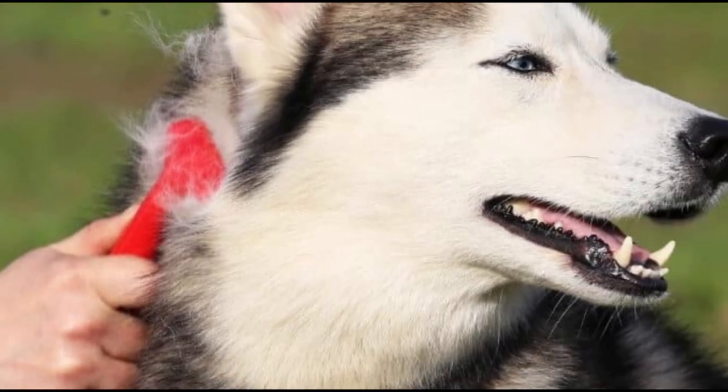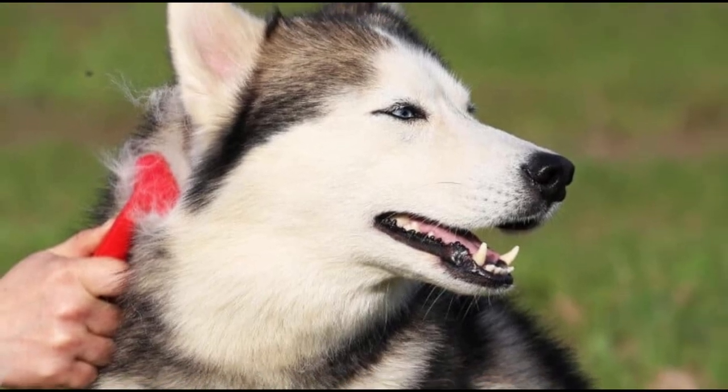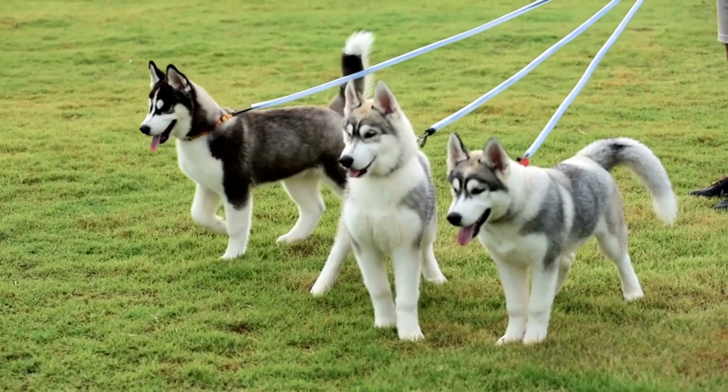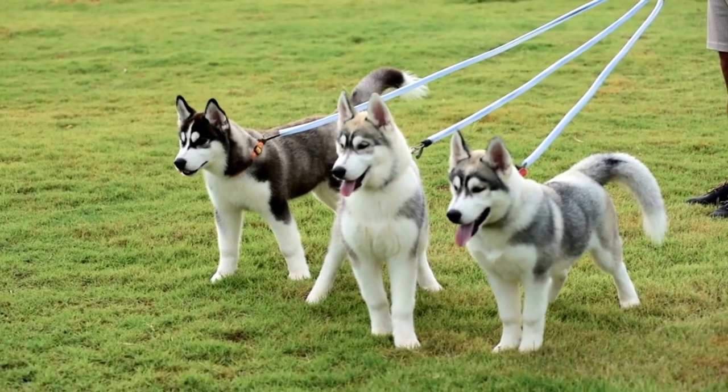The undercoat is shed twice a year, therefore it's crucial to consistently rake out the old coat with a metal comb and pin brush. To avoid any foot issues, pay special attention to the length of the nails and keep them clipped. For the best presentation, Siberians competing in conformation require a little more selective grooming.